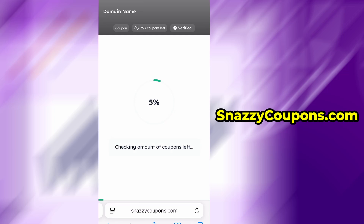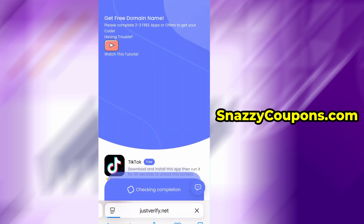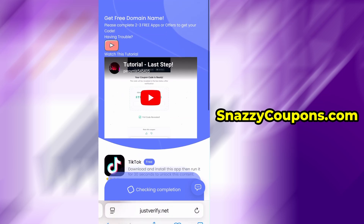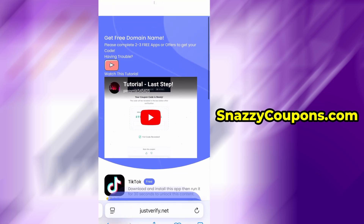Then we wait a second until the server loads the code and click 'Get Full Code.' Before we unlock the full code, we will be taken to the user verification page. This is a process we must perform to confirm that we are not a bot. But don't be afraid — this is a very fast and safe process. On the page it says that we have to complete two to three free apps or offers to unlock our code.